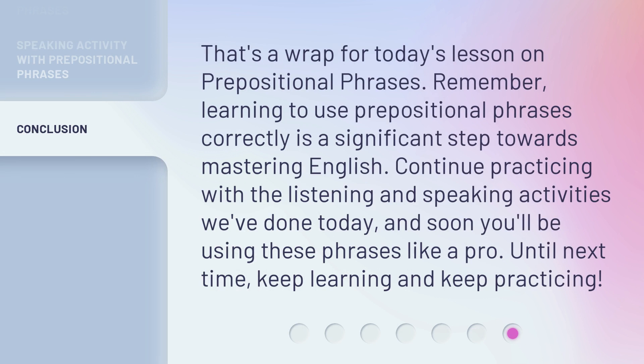That's a wrap for today's lesson on prepositional phrases. Remember, learning to use prepositional phrases correctly is a significant step towards mastering English. Continue practicing with the listening and speaking activities we've done today, and soon you'll be using these phrases like a pro. Until next time, keep learning and keep practicing.